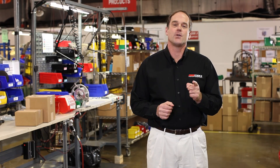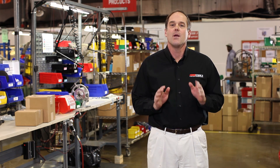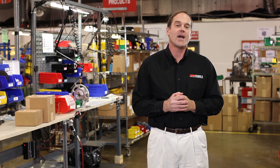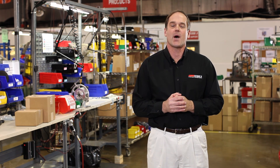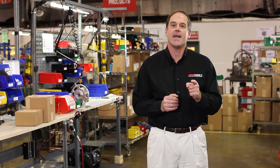We hope you've enjoyed your video tour of Code 3's world-class test facility. Whether it's a brand new product or one we've manufactured for years, we will continue to provide you the highest quality, best-built products in the industry. Because your safety is our business, both today and tomorrow.